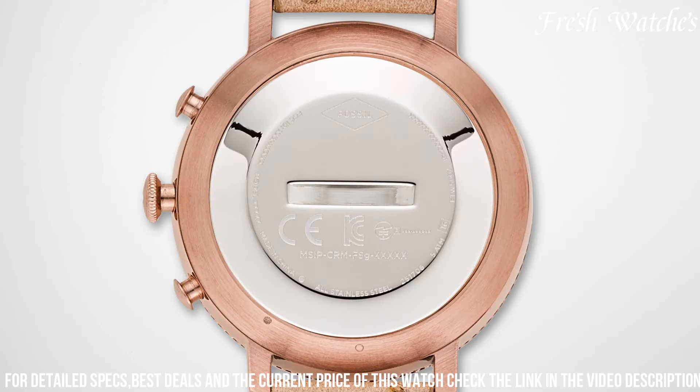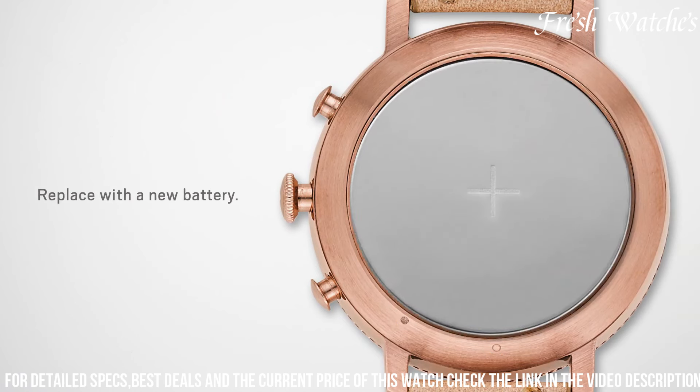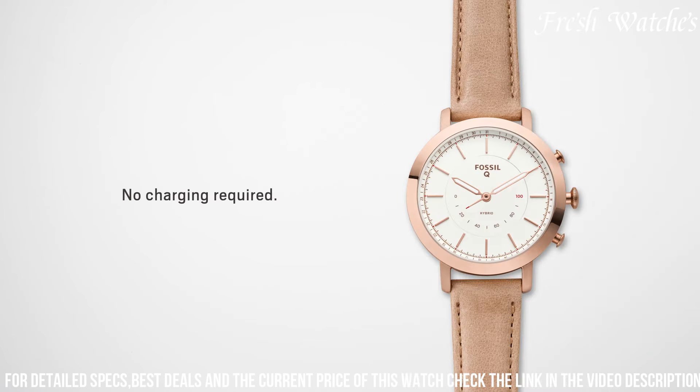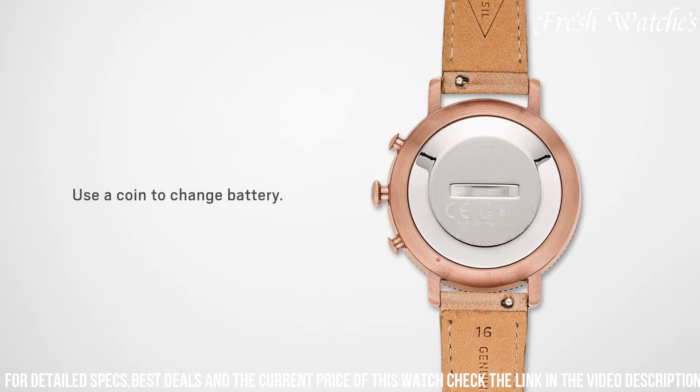With customizable buttons, you can assign functions based on your preferences, making it truly tailored to your lifestyle. Crafted from premium materials and exuding a sleek aesthetic, the Fossil Key Commuter is a perfect companion for those seeking a balance between timeless elegance and contemporary connectivity.